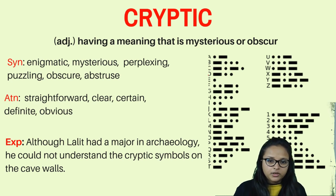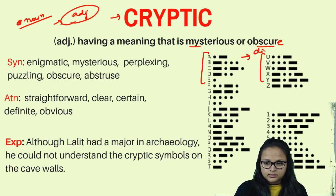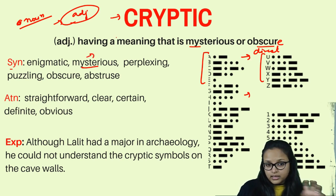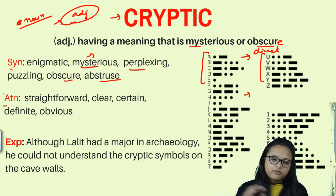Let's start with the first word: 'cryptic.' Cryptic is an adjective, used before a noun, meaning something that is very mysterious and has a hidden meaning — something which is not direct. Cryptic means having a meaning that is mysterious or obscure, like codes that are not easy to understand because there are hidden meanings. Synonyms include enigmatic, mysterious, perplexing, puzzling, obscure, and abstruse.